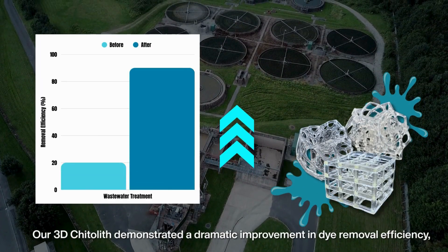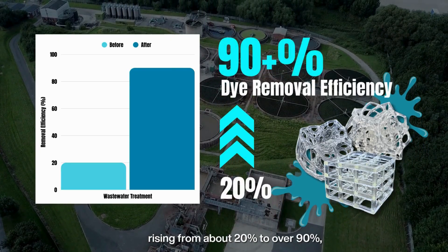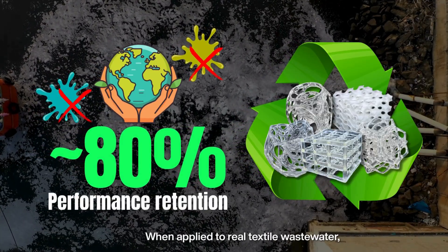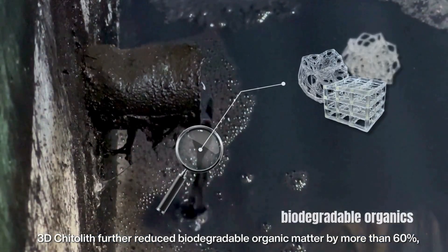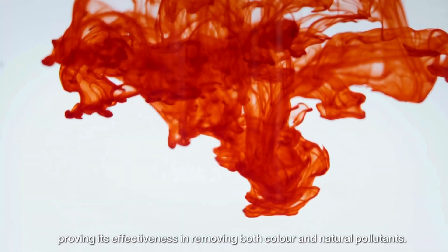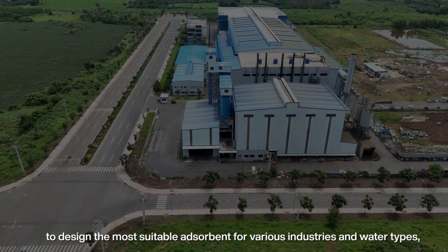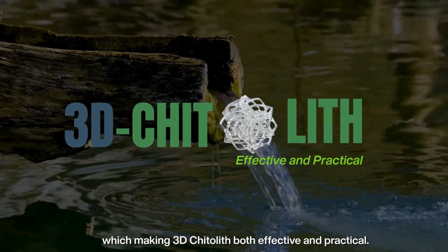Our 3D Chitterlyph demonstrated a dramatic improvement in dye removal efficiency, rising from about 20% to over 90%, and retained nearly 80% of its performance even after multiple reuse cycles. When applied to real textile wastewater, 3D Chitterlyph further reduced biodegradable organic matter by more than 60%, proving its effectiveness in removing both color and natural pollutants. We can fine-tune the shape, cost, and efficiency to design the most suitable adsorbent for various industries and water types, making 3D Chitterlyph both effective and practical.